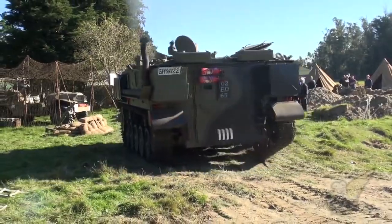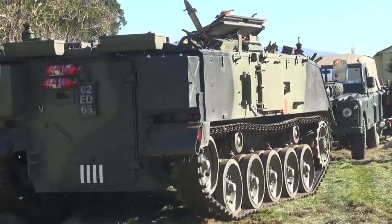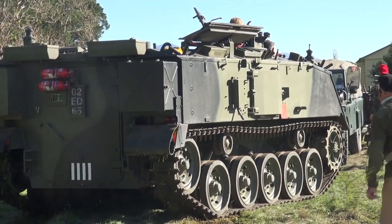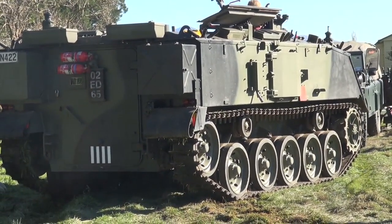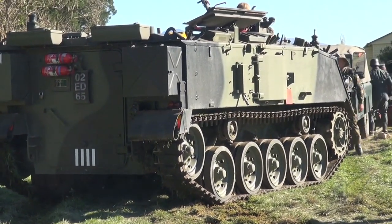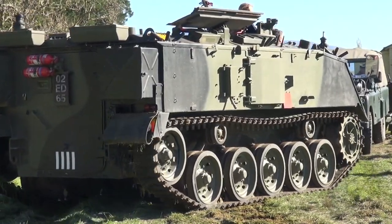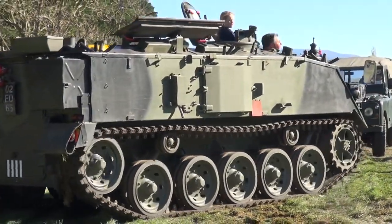So have you driven any other tracked vehicles? I've driven the equivalent that was used in New Zealand, called an M113, which is a very similar vehicle — American-made rather than British like this one. And Bren gun carriers and a few other smaller vehicles. I haven't driven a main battle tank yet, so that's still something on the list.